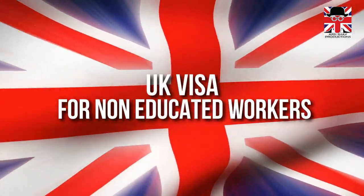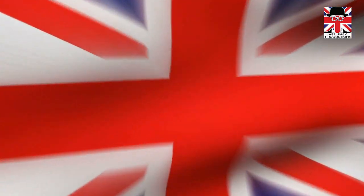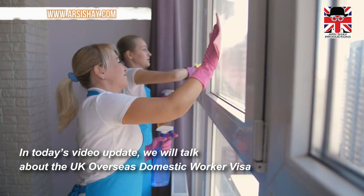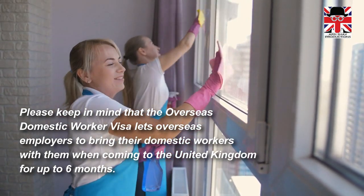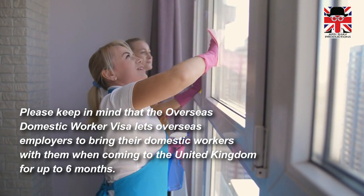In today's video update we will talk about the UK Overseas Domestic Worker Visa. The overseas domestic worker visa lets overseas employers bring their domestic workers with them when coming to the United Kingdom for up to six months.